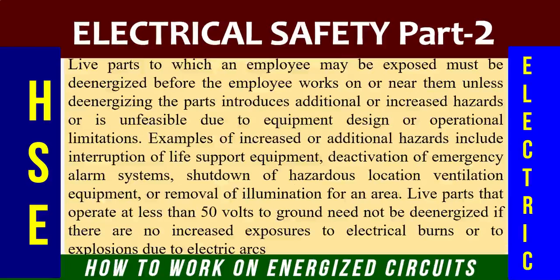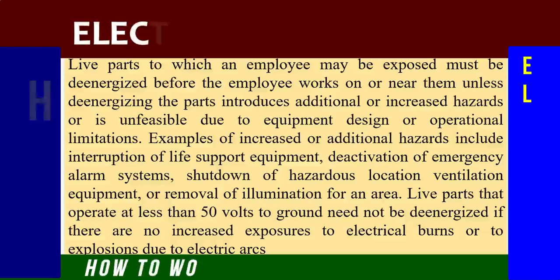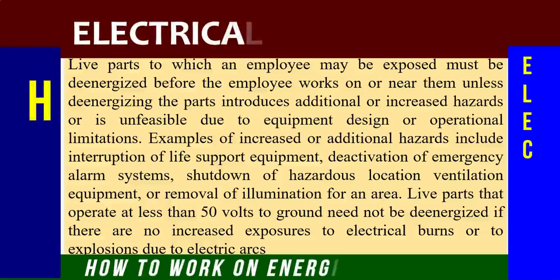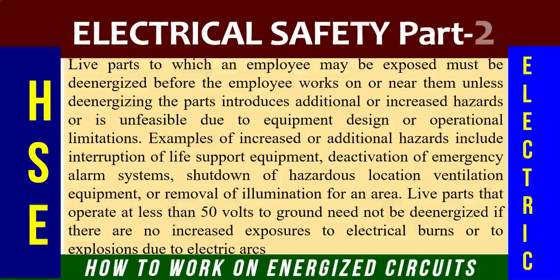Live parts to which an employee may be exposed must be de-energized before the employee works on or near them, unless de-energizing the parts introduces additional or increased hazards or is unfeasible due to equipment design or operational limitations. Examples of increased or additional hazards include: interruption of life support equipment, activation of emergency alarm systems, shutdown of hazardous location ventilation equipment, or removal of illumination for an area. Live parts that operate at less than 50 volts to ground need not be de-energized if there are no increased exposures to electrical burns or explosions due to electric arcs.